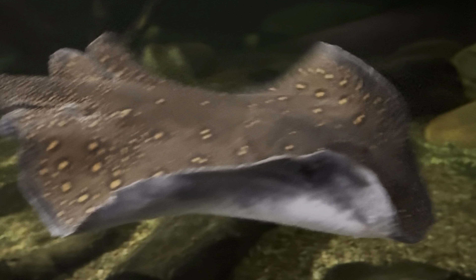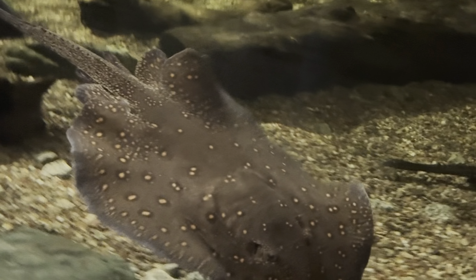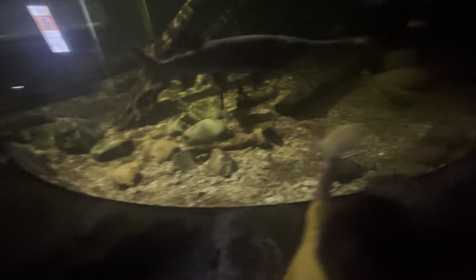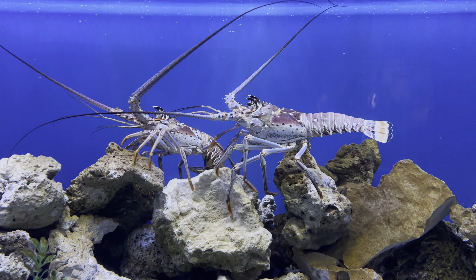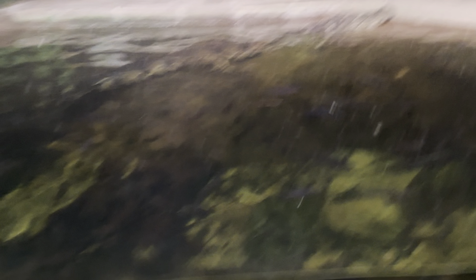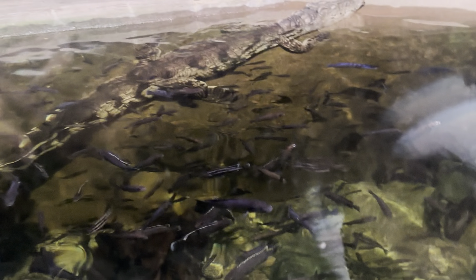It's an aquarium! Yeah, it's an aquarium, you're right. Clown fish - like Finding Nemo.